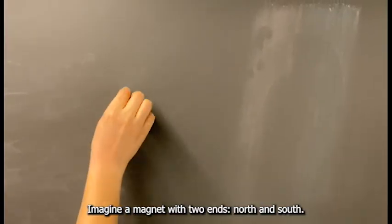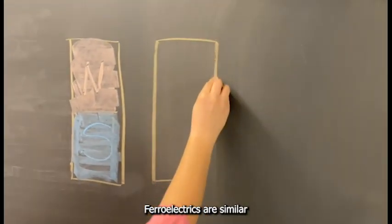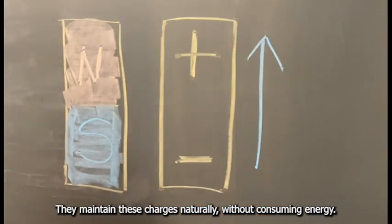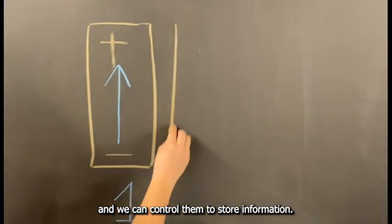And here is how. Imagine a magnet with two ends — north and south. Ferroelectrics are similar, but instead they have opposite electrical charges, positive and negative. They maintain these charges naturally, without consuming energy, and we can control them to store information.